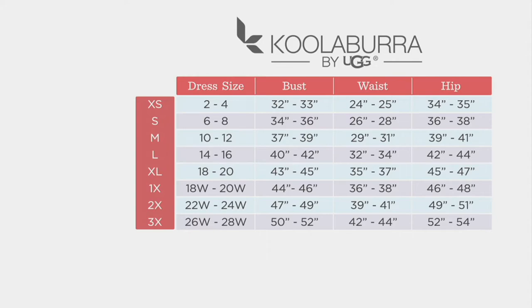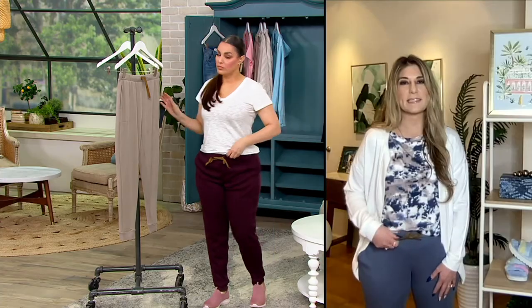With these joggers, they're relaxed — I would not size up in these if you're someone who typically does that. We're so excited to bring them to you because of this brushed rib fabrication. If you're a fan of the Koolaburra brand, we had this fabric last year in a legging — it was a fan favorite, incredibly popular — so our design team brought it back in this jogger silhouette, elevated with a faux suede drawstring.